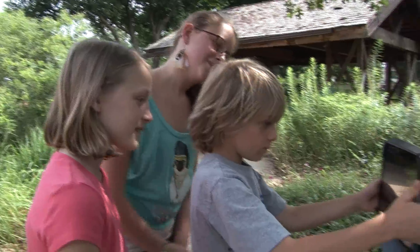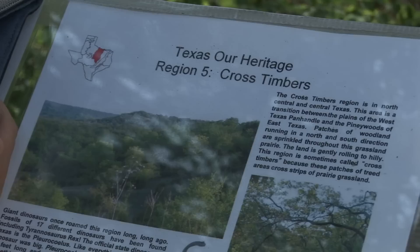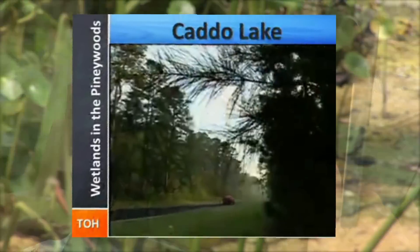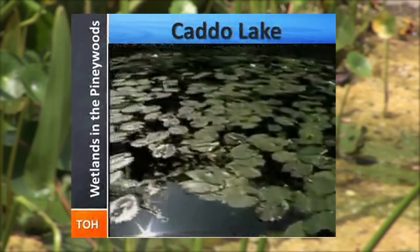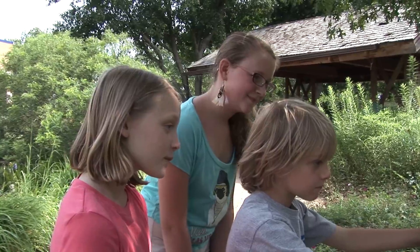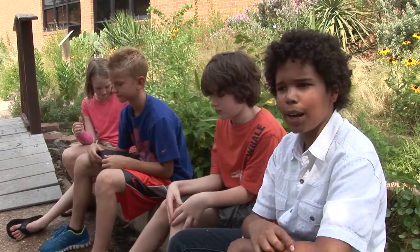With budget cuts coming, we can't take the kids out to the LBJ Grasslands or down to the Trans-Pecos, but with the technology on your iPad it can whisk you right there. In the Piney Woods of Northeast Texas is a place equally rich in history, biodiversity, and scenic beauty — Caddo Lake.